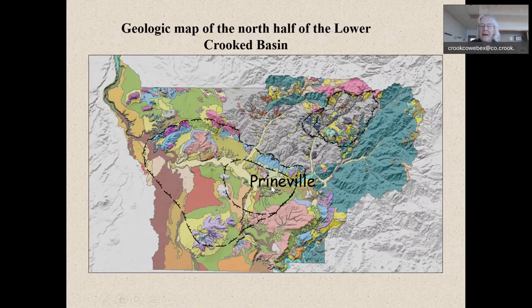They mapped the north half of the lower Crooked River basin and found not one but two calderas: Wildcat Mountain Caldera, a 40-million-year-old caldera, and the Crooked River Caldera, which is 29 and a half million years old. This adds a lot to the understanding of the volcanics here in our area.